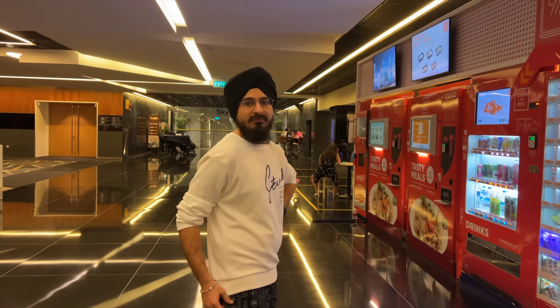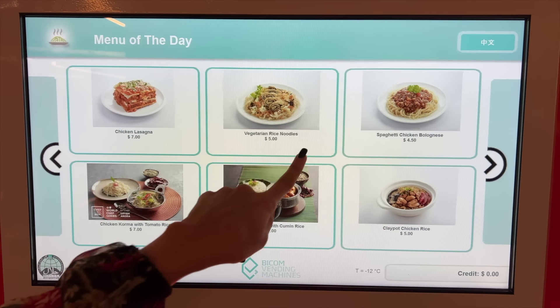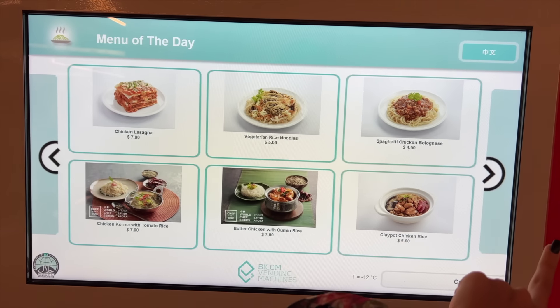I and Harvinder are very hungry, so we're going to start with the tasty meals. Let's go and see what it looks like and what we can eat. There are many options here — there's chicken lasagna, veg rice noodles, chicken korma, butter chicken with rice, clay pot chicken rice.